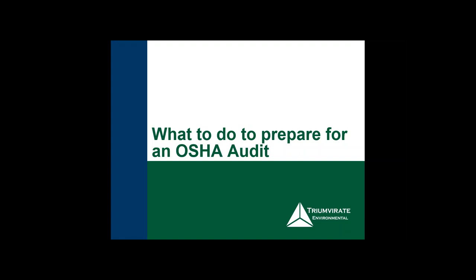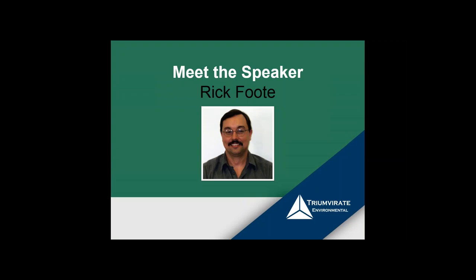Most importantly, you will receive a copy of the slide deck and the webinar recording sometime tomorrow. I'm pleased to introduce today's speaker, Rick Foote. Rick is the EHS Consulting Manager at Triumvirate Environmental. He has over 25 years of experience in the EHS world, is an OSHA 501 instructor, and has spoken at many conferences and events around the country.